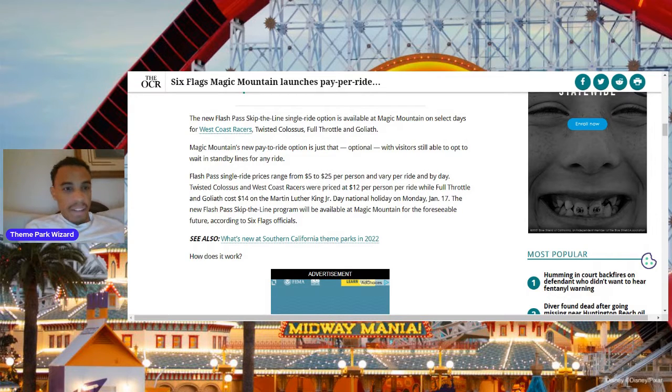Disney is leading the way again, because Six Flags and other parks didn't have this at all. They just had the regular paid Flash Pass, which they've had since its inception. Six Flags, Universal — those parks as well.